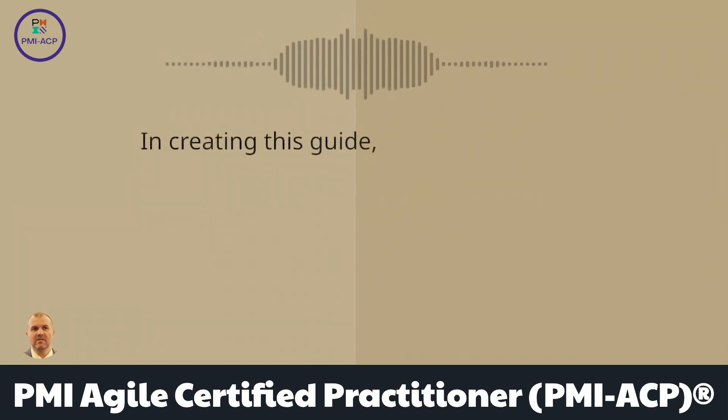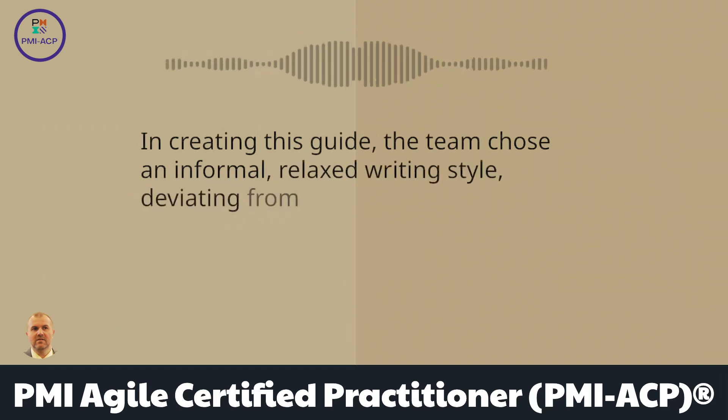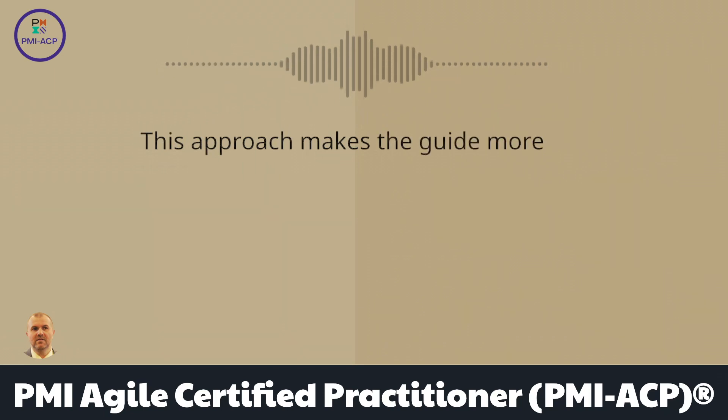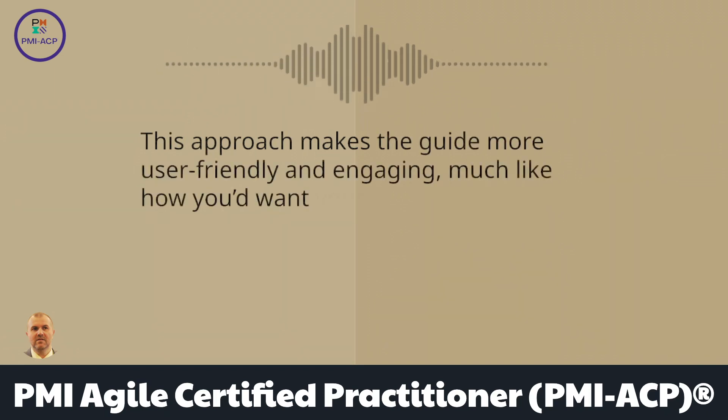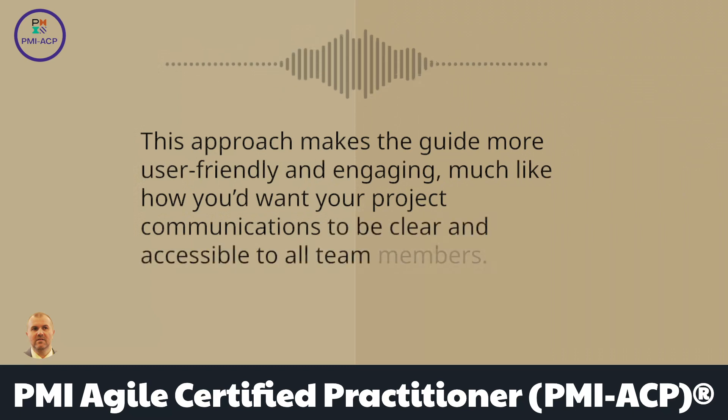In creating this guide, the team chose an informal, relaxed writing style, deviating from the typical PMI standards. This approach makes the guide more user-friendly and engaging, much like how you'd want your project communications to be clear and accessible to all team members.